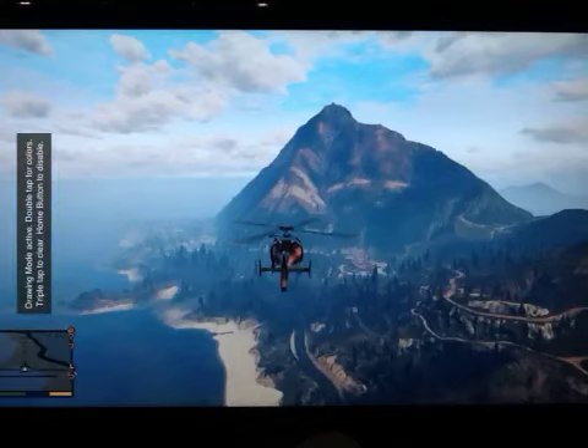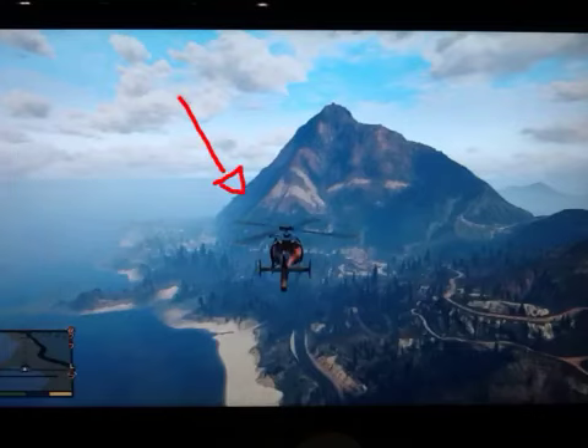So if that theory is correct, then I'm sure there's an entry point somewhere around here, and another one down here somewhere. I've not actually looked in great detail around it, but I plan on doing that.